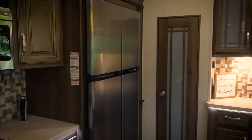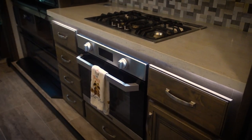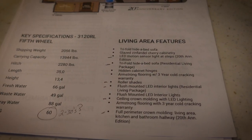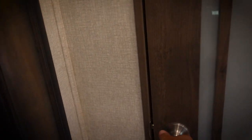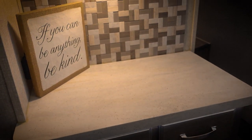There's a full residential-size side-by-side refrigerator — beautiful. A lot of the under-cabinet lighting is standard — it's part of the 20th Anniversary Edition. To the right of the refrigerator there's a nice large pantry with tons of storage, plenty of space as this is obviously a family unit.